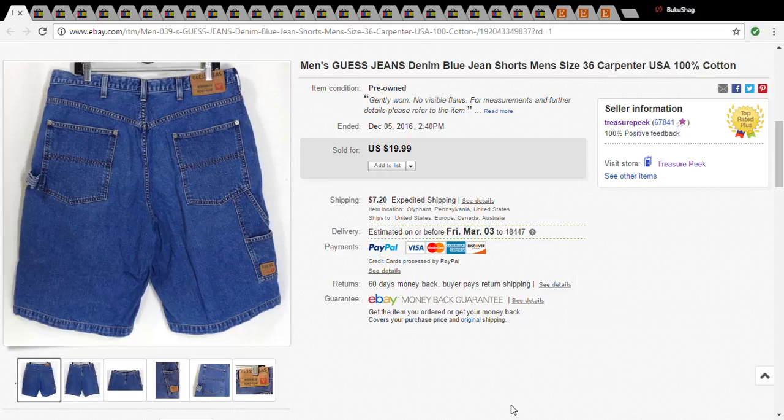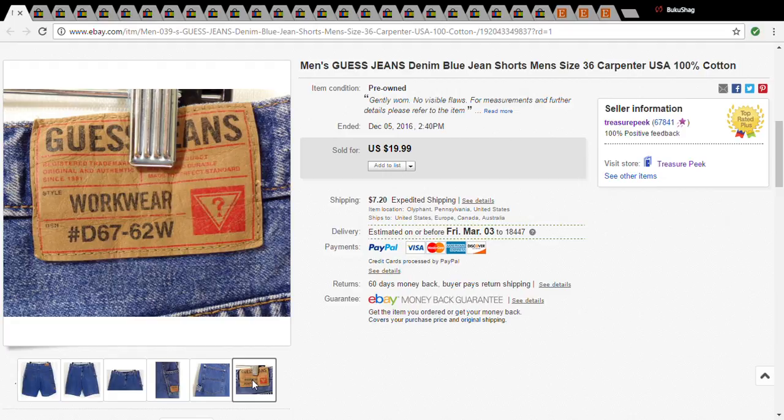Hey everybody, this is Jennifer. I'm coming to you with another sales update video. The first item I have is a pair of Guess jeans — they're shorts — and I was actually kind of surprised about how well they did. I didn't look them up; I picked them up because they were carpenter shorts and I usually do well with carpenter jeans. I put them out for $19.99 and they sold for a grand total of $26.79. Just so you know, all the pricing I'll be giving you is including shipping.